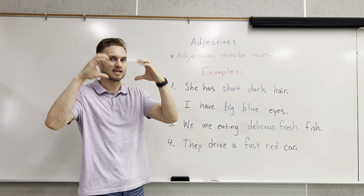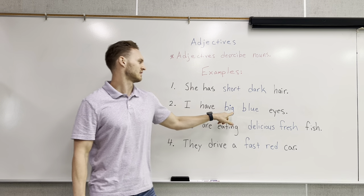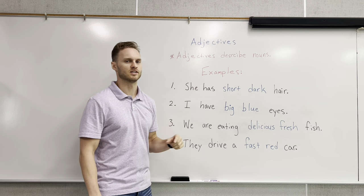Number two: I have big blue eyes. This is describing the eyes — that they're big and that the color is blue.